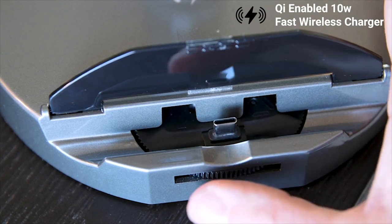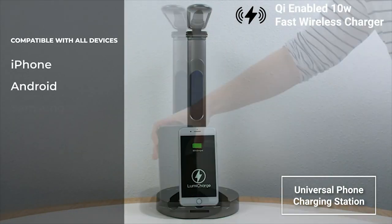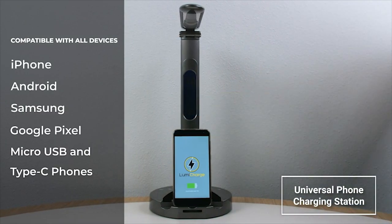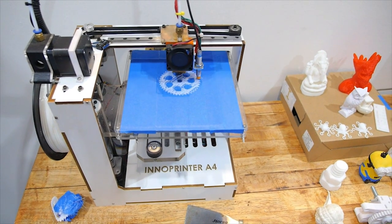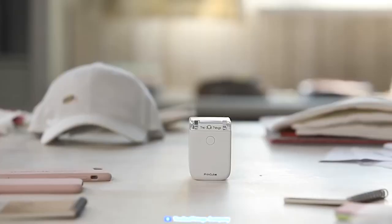The Lumi Charge 2 has a Qi-enabled 10-watt fast wireless charger and comes with a universal phone charging station to charge your smartphone while you are working.